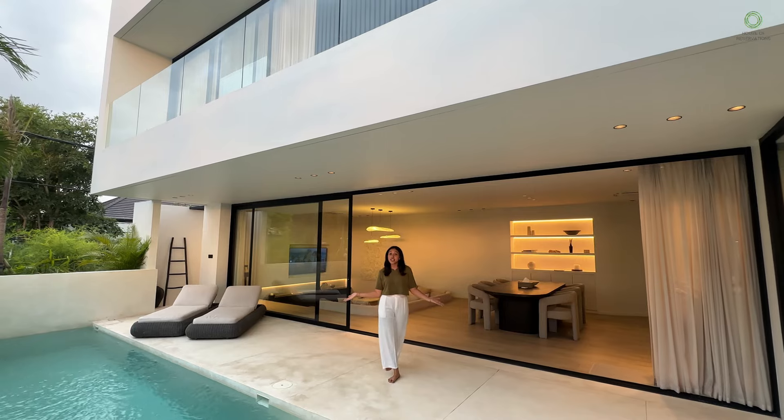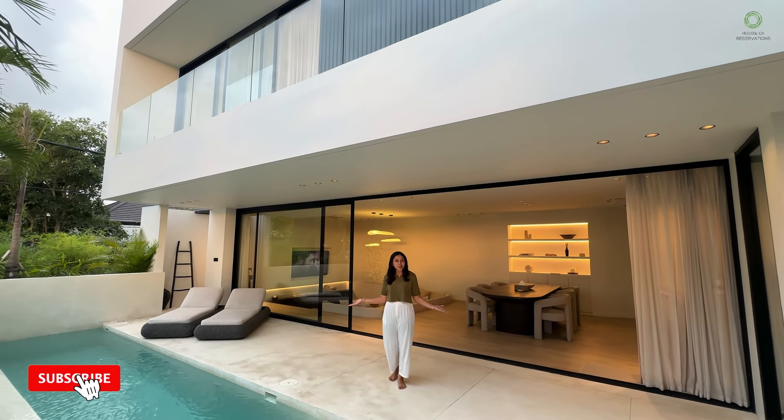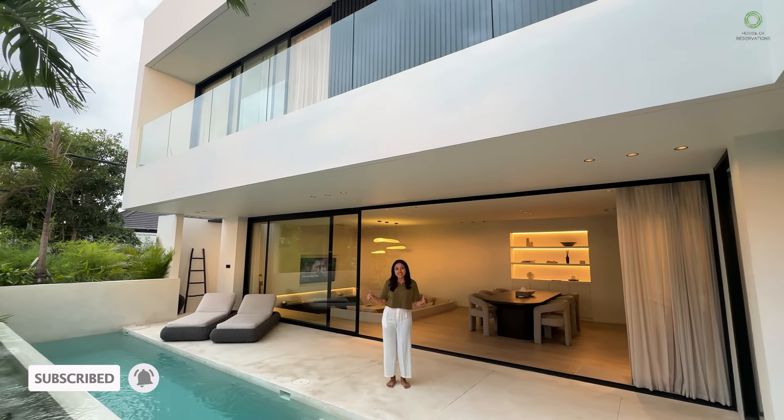So there you have it — a stunning, spacious, and modern villa in Umalas. Ready to call it home? Let's book your stay today!